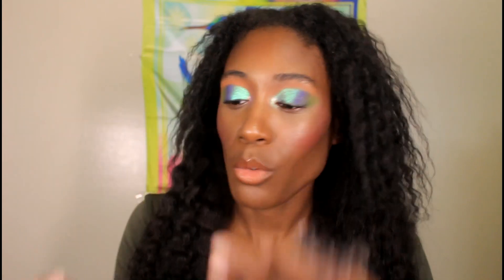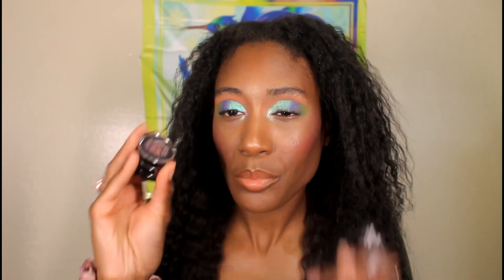Hey everyone, it's your girl jailbeaut87, aka Grace, and it's time to get into this new LA Girl Shade Shifter collection. I gave y'all a video just swatching these and comparing them to other drugstore and indie brand multi-chromes, but today I figured we'd actually dive in and use some of these. I posted on my Instagram swatches and comparisons if anybody was interested and didn't get a chance to watch the swatch party video.